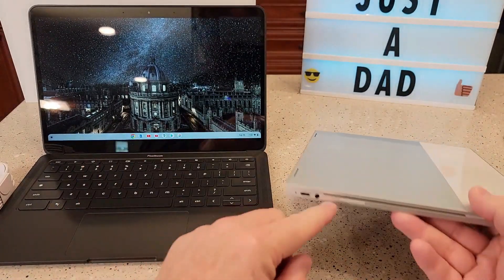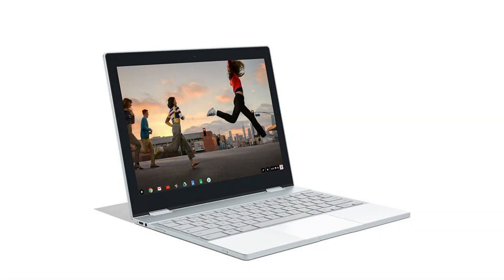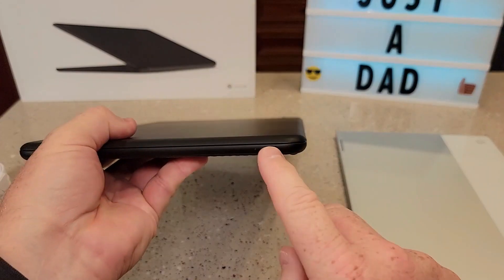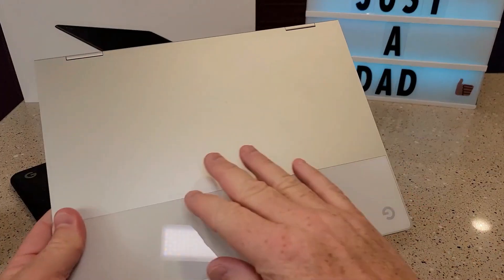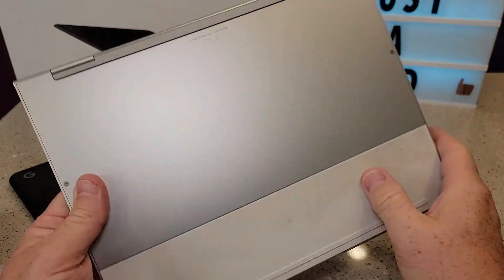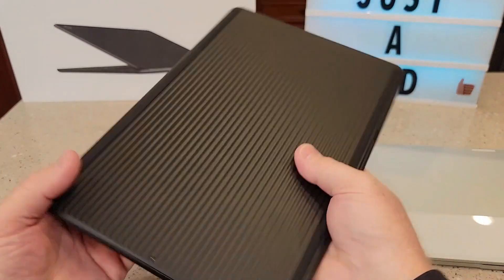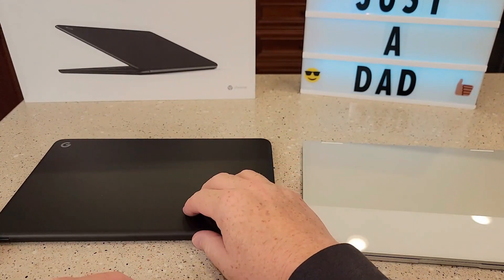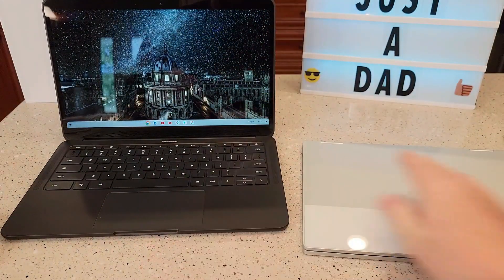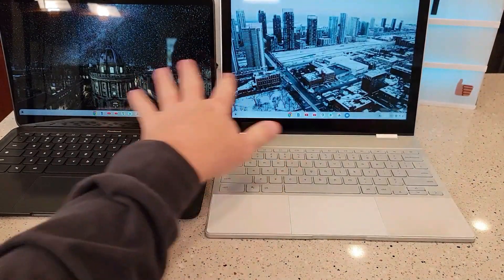Despite my preference for iOS, I was surprised by the device's performance. I primarily use it for programming, reading, browsing, and watching videos, and I have been extremely satisfied with its functionality. I think it is far superior to the MacBook. You do not need to be a Google fan to appreciate the Google Pixelbook — its programming features, specifications, battery life, processor, and functionality are quite good.